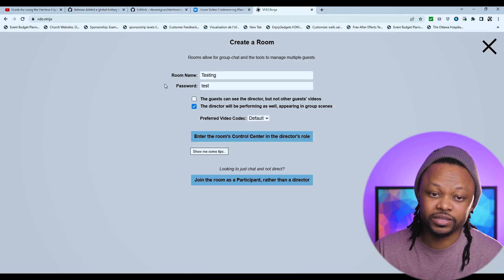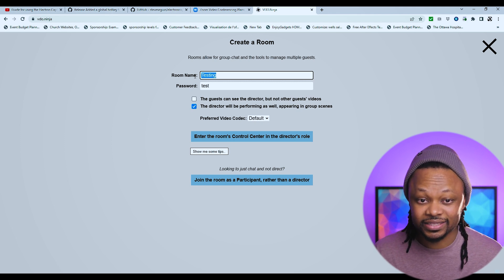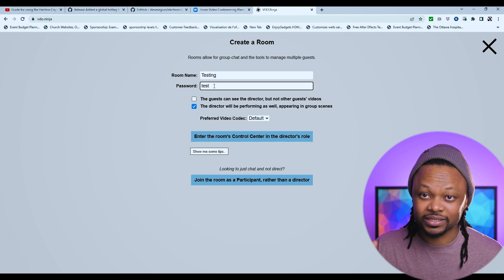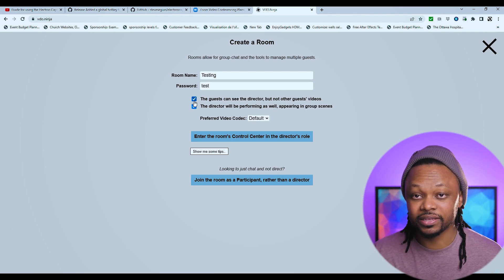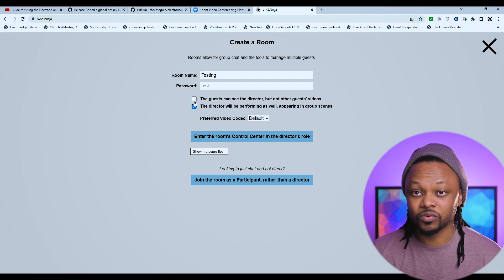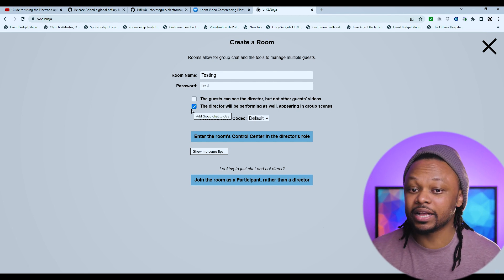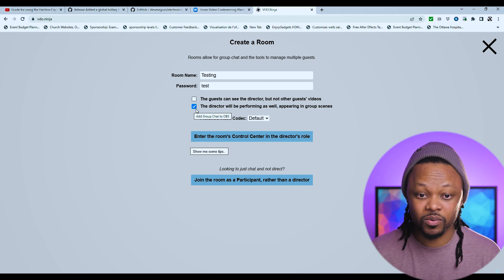Let's go ahead and create the room. We're going to name the room 'testing' and set the password to 'test'. You have two options: 'Guest can see the director but not other guest videos' — check this if you don't want guests to see each other, only you the director. Leave it unchecked if you want everyone to see each other's video. The other option, 'Director will be performing as well,' is very important — since you are the director and you'll be on screen, check that one.